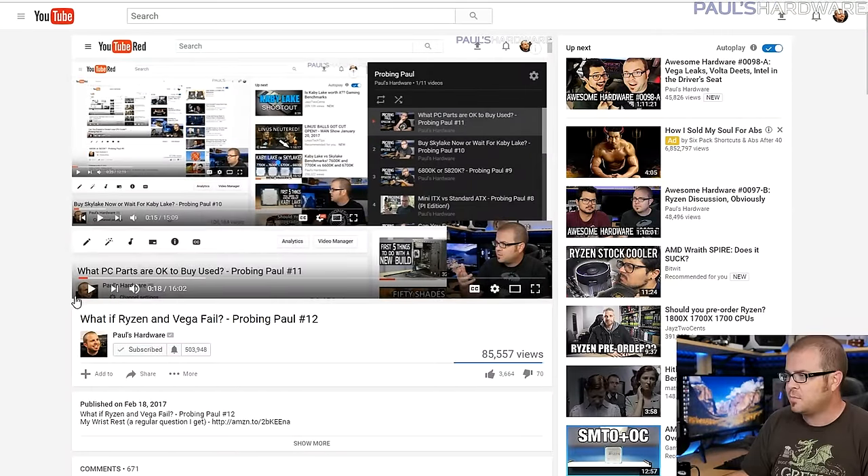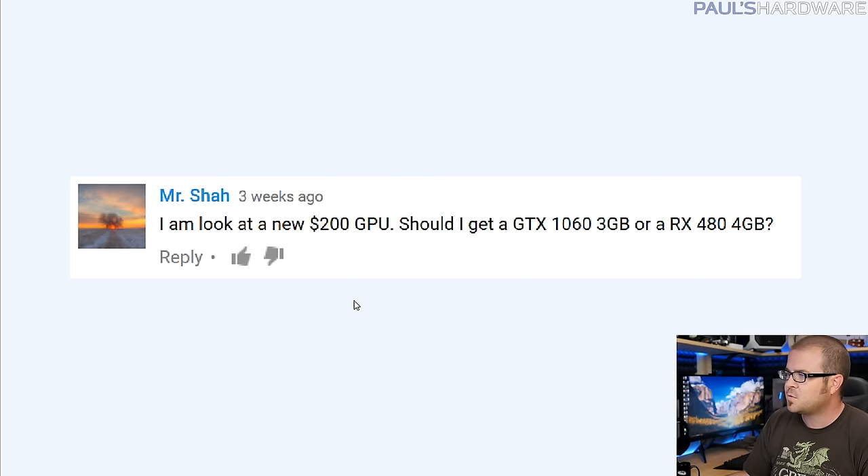What's up guys, welcome to Probing Paul episode number 13 - my Baker's Dozen episode. This is my Q&A segment I do every month where I answer the questions you guys ask in the comment section, which many of you have done from last month, episode number 12. I've been doing this segment for over a year now, which is crazy. Let's dive right into it.